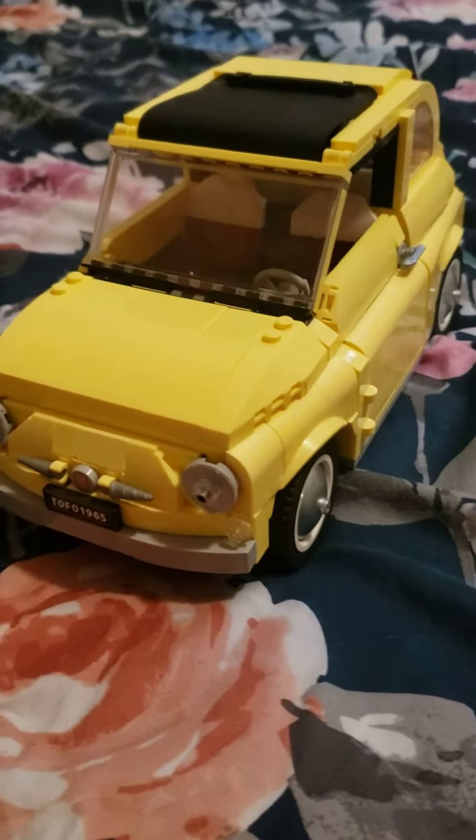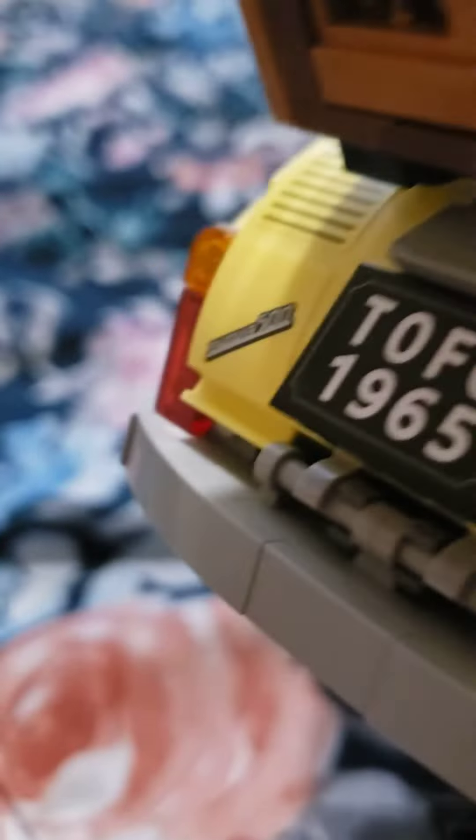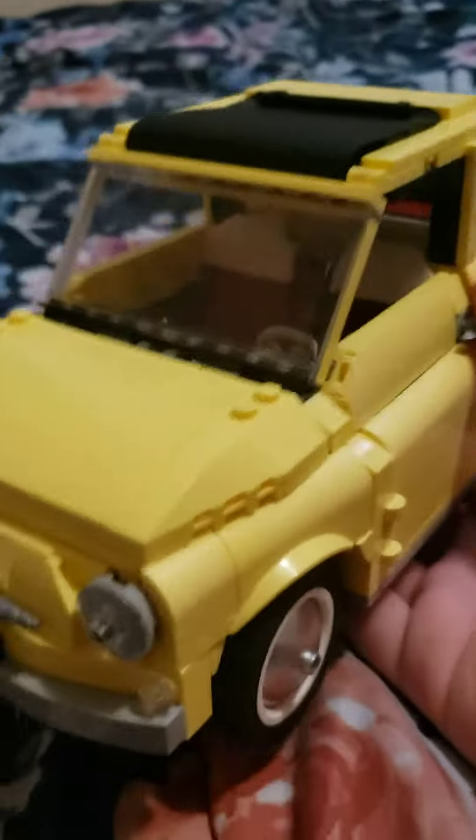This is the LEGO Fiat 500. It has a bunch of interactive features, and it is a beautiful build for any aspiring Mr. Bean or car fan.